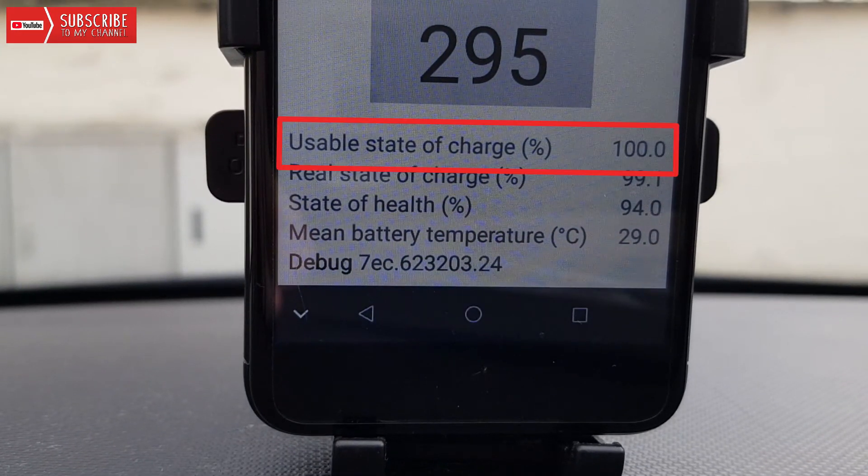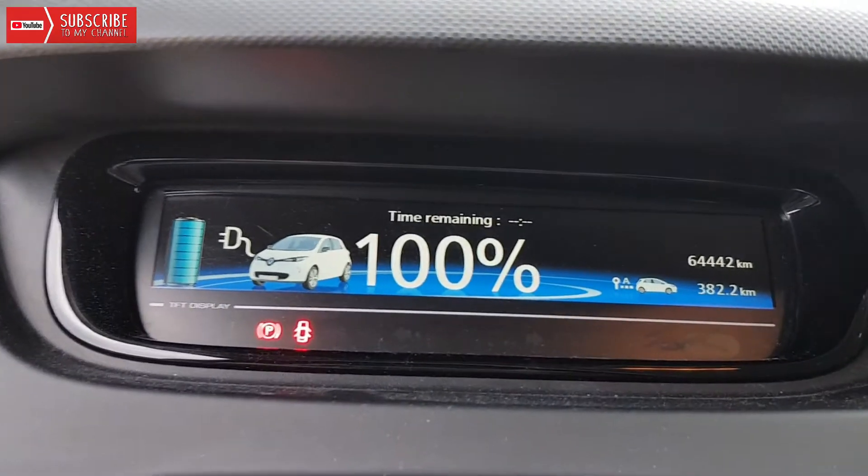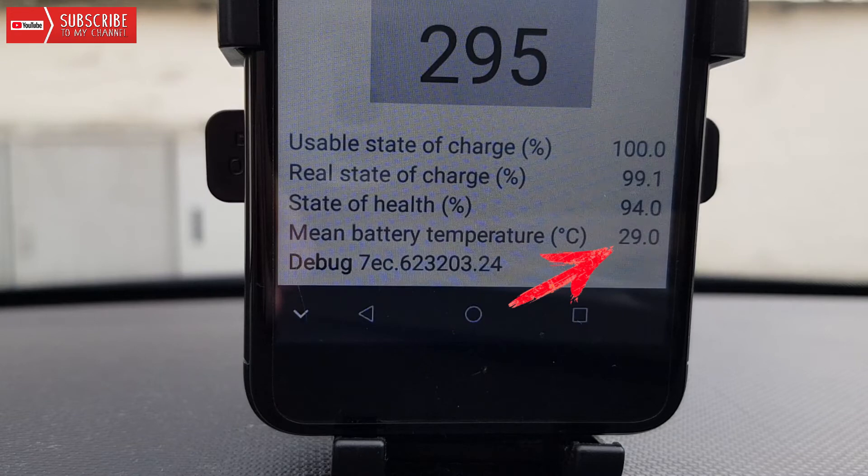The app shows usable state of charge at 100%, but the real state of charge is 99.1%. It also shows a state of health of 94%, after driving 64,442 kilometers with the car. That means I've lost 6% battery health in almost 65,000 kilometers. The mean battery temperature right now is 29 degrees Celsius, because we have summer here, and the outside temperature is 27 degrees Celsius.